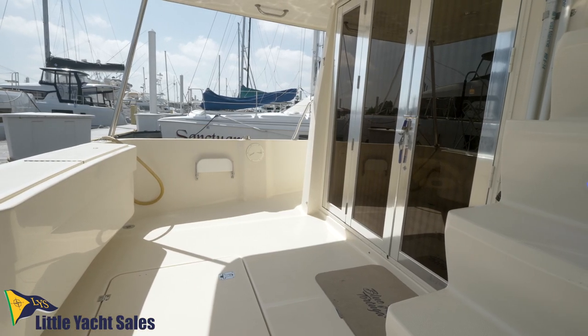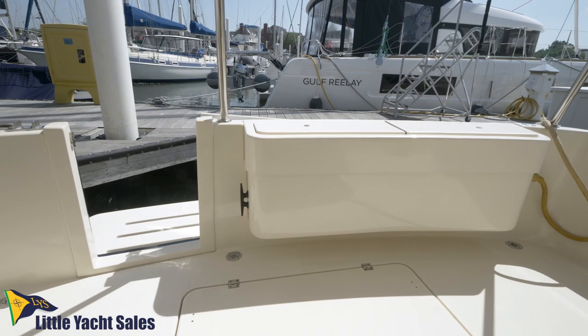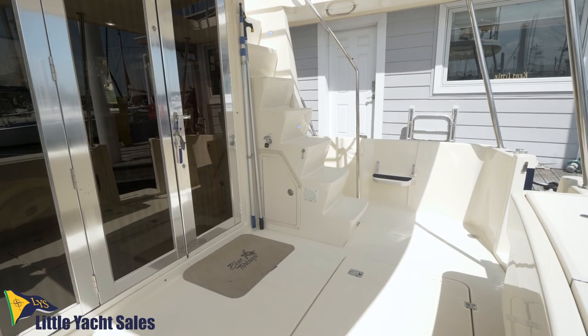Back in the 90s, Mainship hit a niche market when they came out with the 350 and 390 model, and the 400 took all of that and improved upon it greatly.